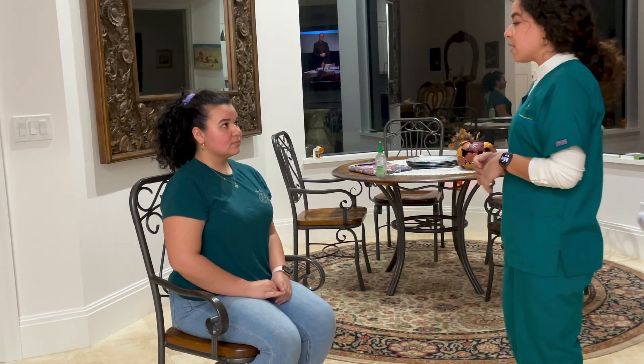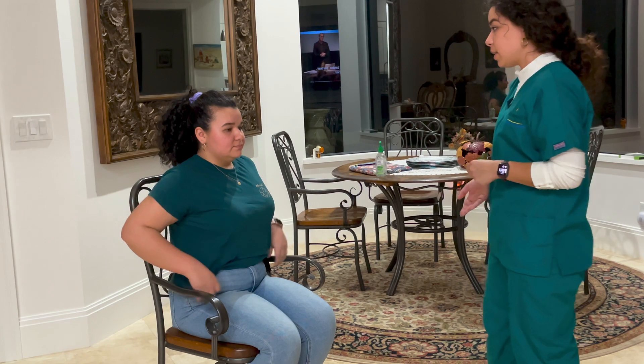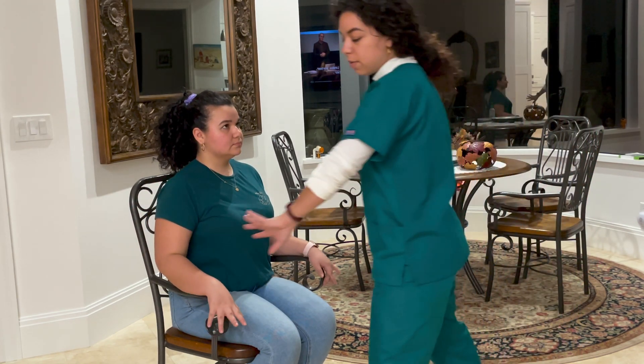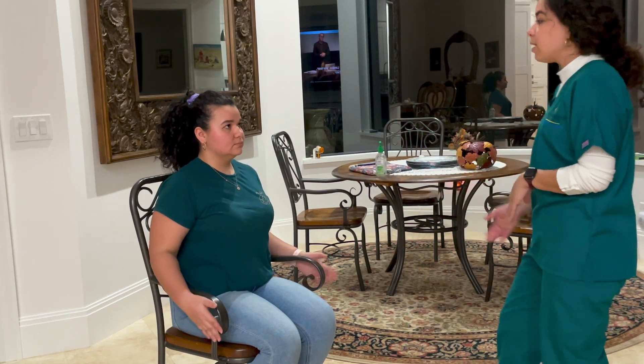So what I'm going to be doing today, I'm going to be conducting a HEENT assessment — your head, ears, eyes, nose, and throat. Before we begin, I'm going to go ahead and clear the area to make sure it is safe for you when we conduct the test.